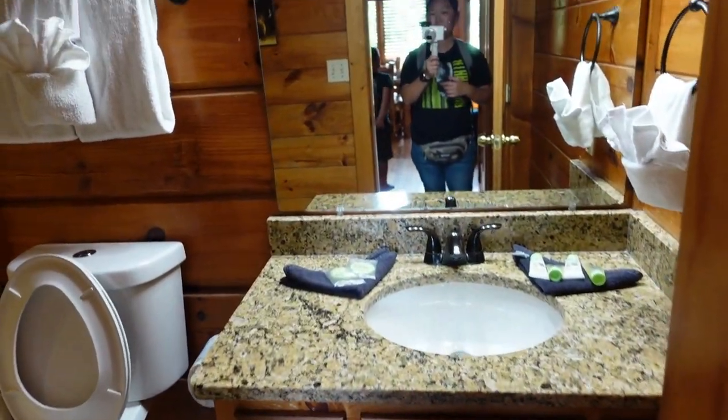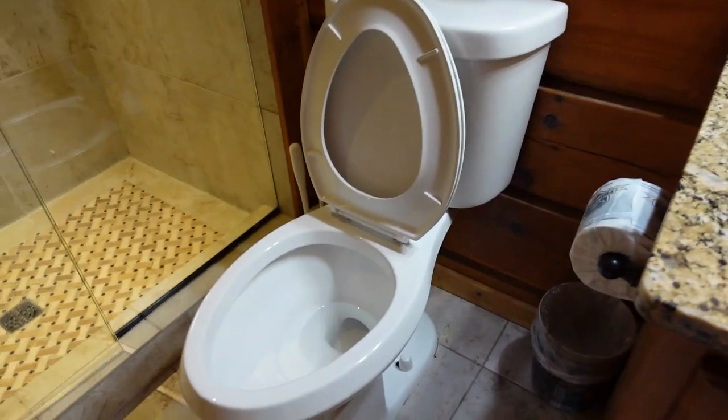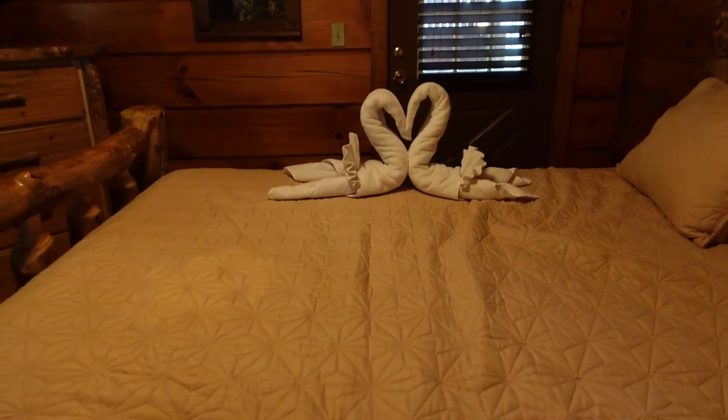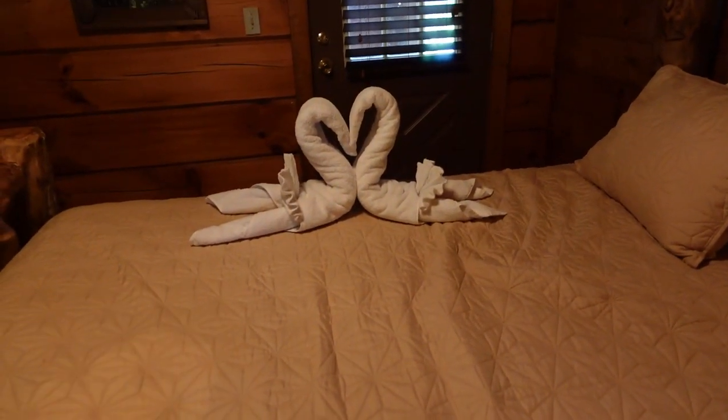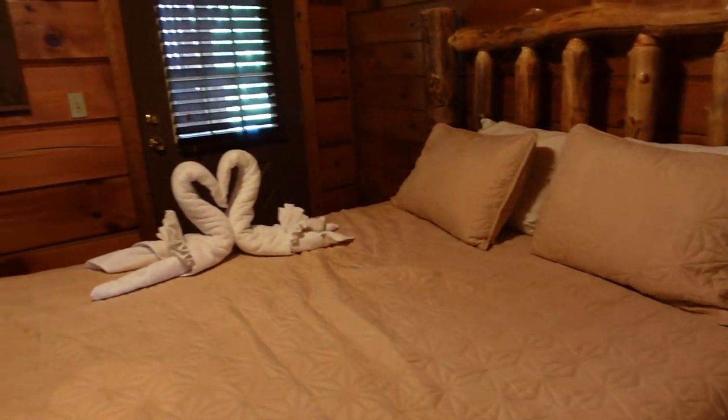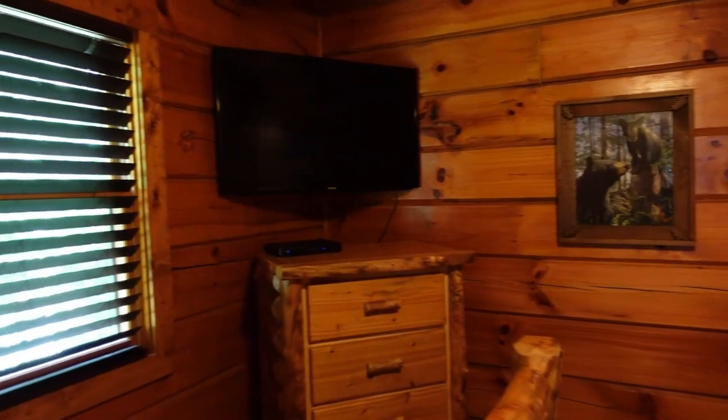We've got the bathroom — even the bathroom is air conditioned. Very nice shower. Nice forestry-themed decorations. There's swan towel art — I guess they thought it was romantic, but I'm just here with my son. There's the bed — pretty nice. That door leads out to the hot tub. There's also a TV and a pretty nice closet.